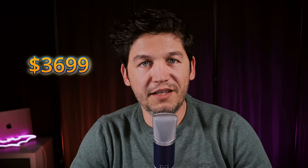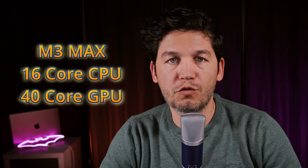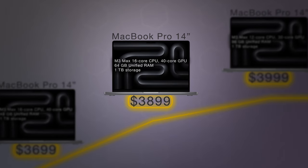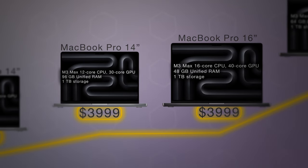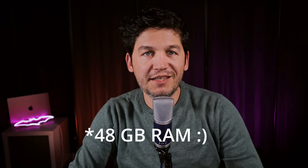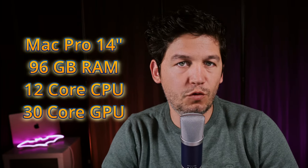Our next category, $3,500 to $4,000, gives you four options — by now all of them have the M3 Max chip. At $3,699 you can buy the 14-inch MacBook Pro with an M3 Max and 48GB of RAM, featuring 16 CPU cores and 40 GPU cores. Spending $200 more gets you the same configuration but with 64GB of RAM. Just below $4,000 you have two options: the 14-inch MacBook Pro with an M3 Max and 48GB of RAM, or the 16-inch MacBook Pro with an M3 Max and 96GB of RAM — the 16-inch has 16 CPU cores and 40 GPU cores versus 12 CPU cores and 30 GPU cores on the 14-inch.